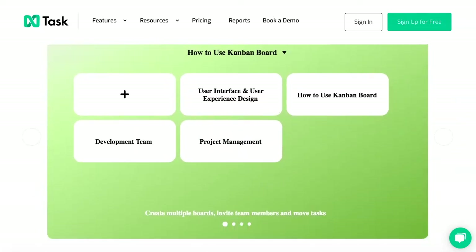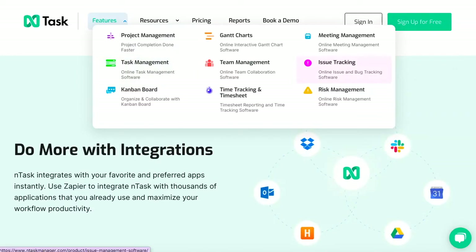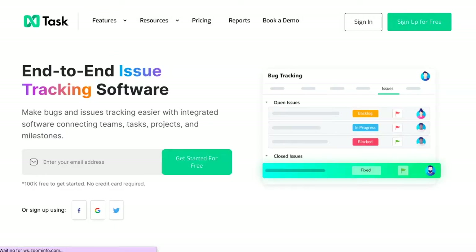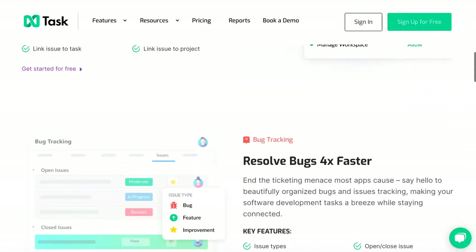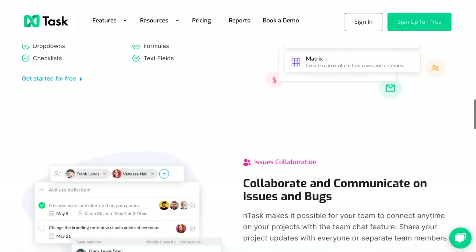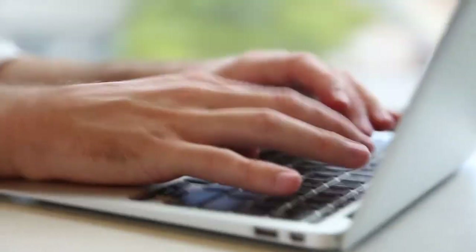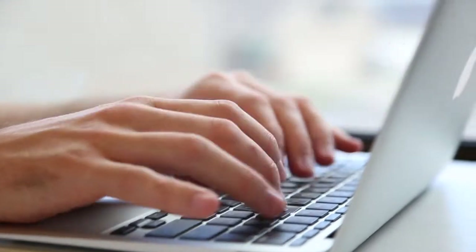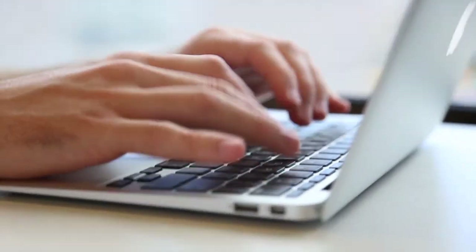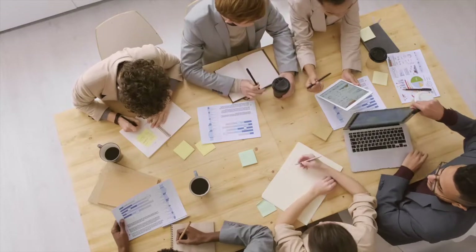Another unique selling point of Ntask is their issue tracking. This feature would be more applicable to coders — if you're building a website or an app or anything like that — but it can also just be used for problems that arise for your company. It has a tracker that helps you manage all issues easily. You can set the issue's severity and status and link it to different projects and tasks to ensure the most important issues are considered first.